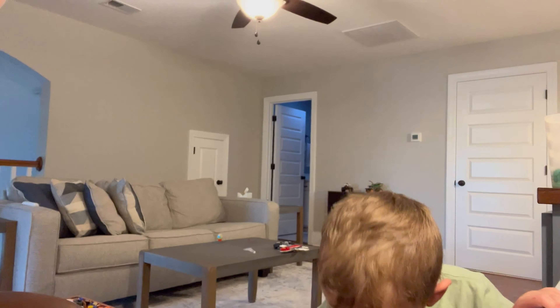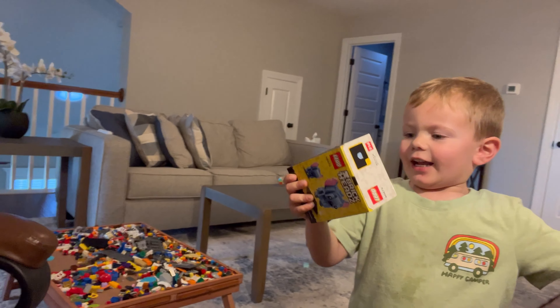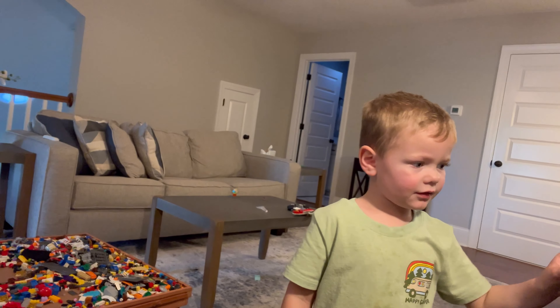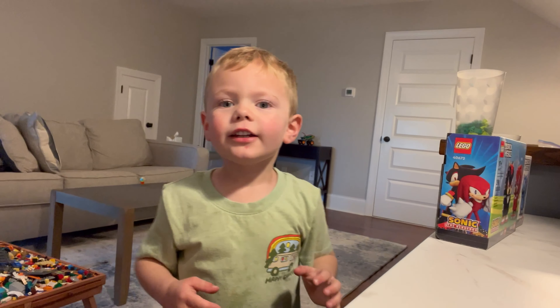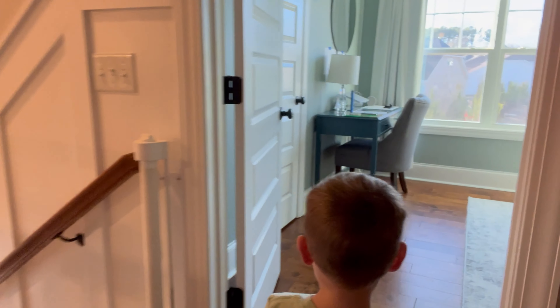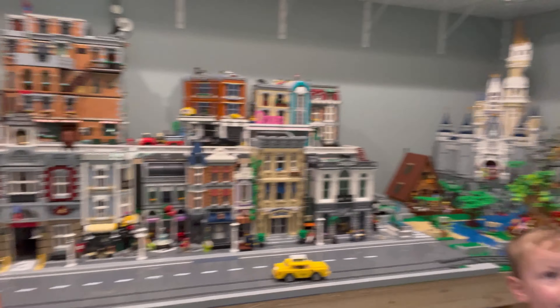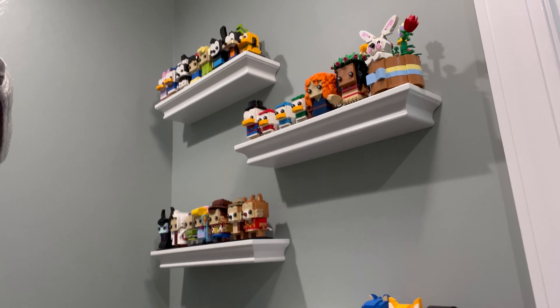We just got home and Ollie is super excited. We got the Disney Castle, and I haven't shown him exactly what's in the bag yet — so we're going to see what Ollie thinks. Ollie, why don't you take a look and see what it is? Knuckles and Mighty and Stitch! We already have Tails and Sonic, and this is going to be pretty sweet — we get to add them to our collection. I want to show everybody the shelf. Let's go show everybody our shelves. There's Tails and Sonic I built — got all of our brick heads on our nice shelves. I'm excited to get them built and added in.